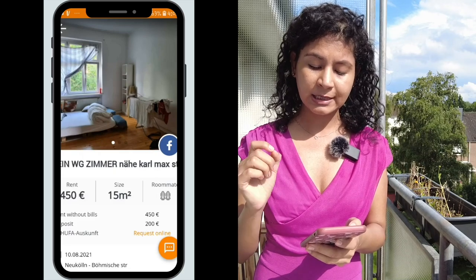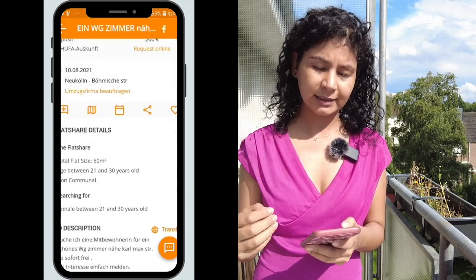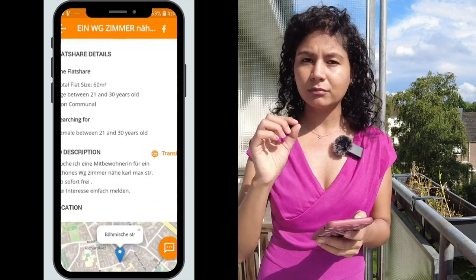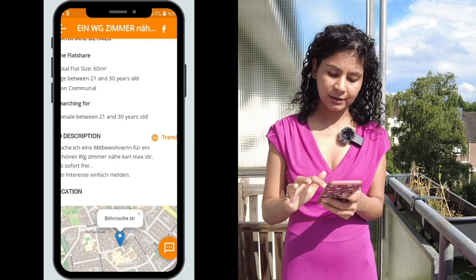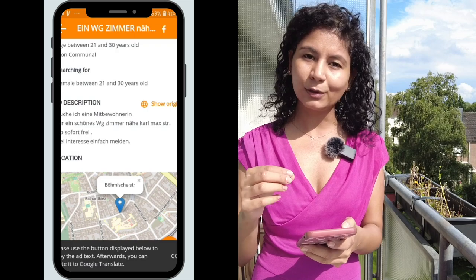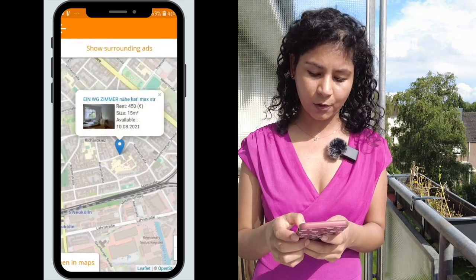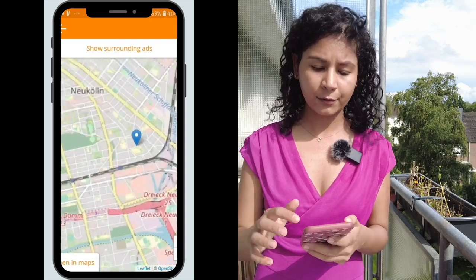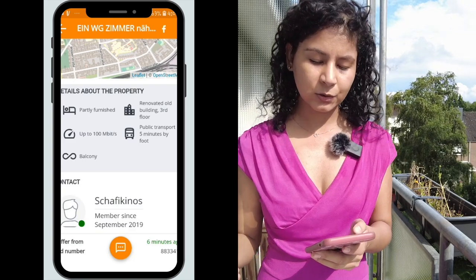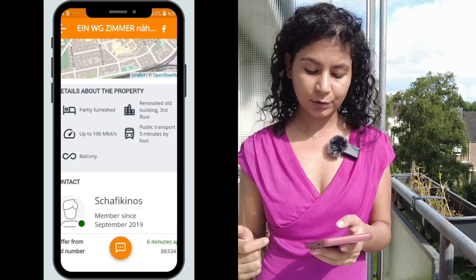If you go inside a listing, you can see the room size is 15 square meters, rent without bills is 450 euros, deposit is 200 euros, and the earliest move-in date is 10th of August. You can see where it's located, the size of the flat, and even the age range they're looking for. There's a description you can translate, and you can see the location on a map to check how far it is from your university.